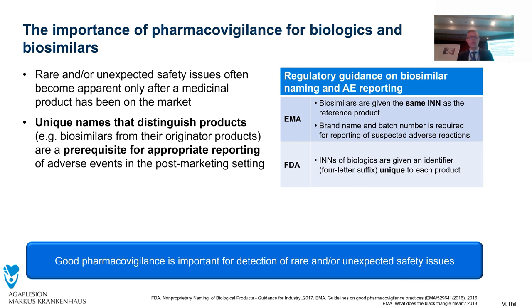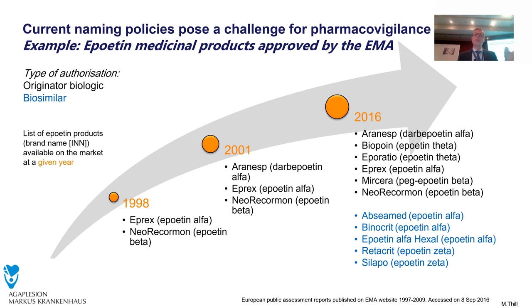So naming of biosimilars: we have recommendations by the EMA and by the FDA, but good pharmacovigilance is important for detection of rare and unexpected safety issues, and we have to have unique names for proper distinguishing of different products. This is really a challenge when you see the current naming policy over the last decades. You see the number of epos increased, and if you prescribe by INN then you have epoetin, epoetin, epoetin — and you can distinguish them by epoetin theta, a Greek letter, epoetin zeta, epoetin alpha, and so on. But then you have different epoetins alpha and different epoetins zeta, and you get mixed up when you prescribe just an epoetin alpha for your patient.